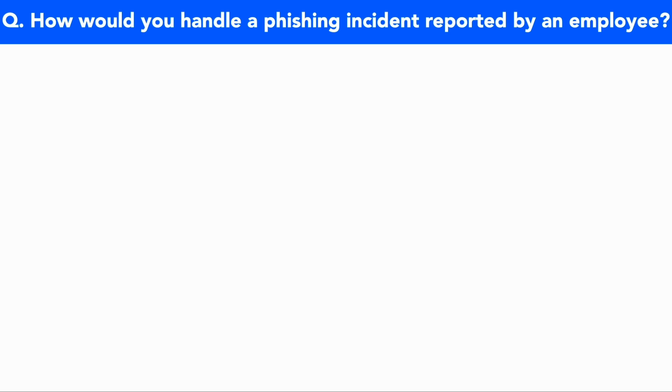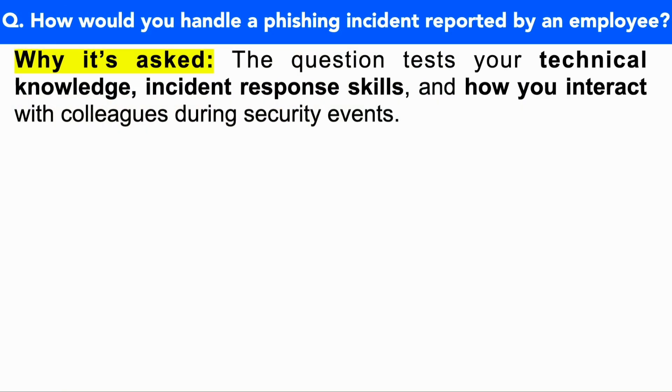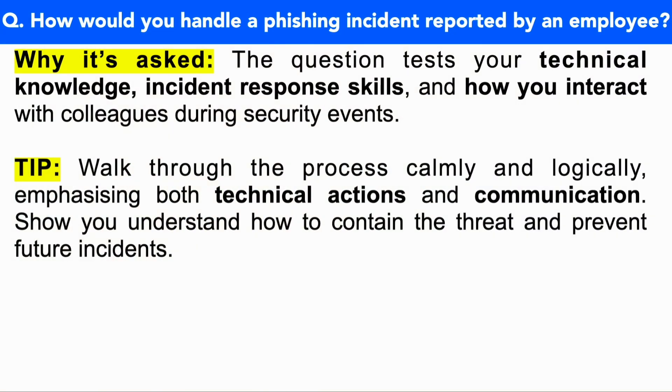Let's move on to the next SOC analyst interview question: how would you handle a phishing incident reported by an employee? This question tests your technical knowledge, your incident response skills, and how you interact with colleagues during security events. Make sure you walk through the process calmly and logically, emphasizing both technical actions and communication, and show that you understand how to contain the threat and prevent future incidents.